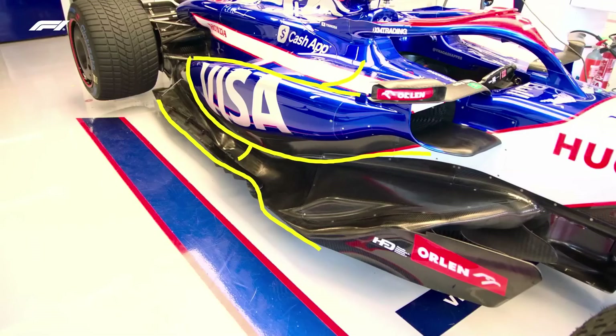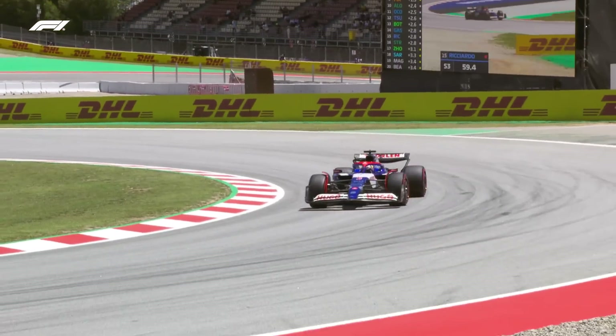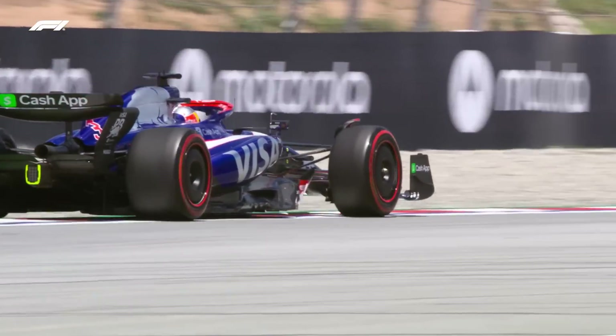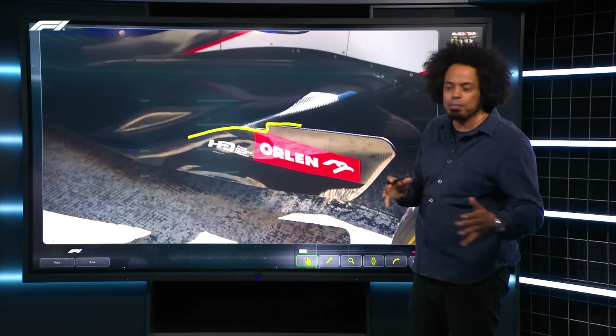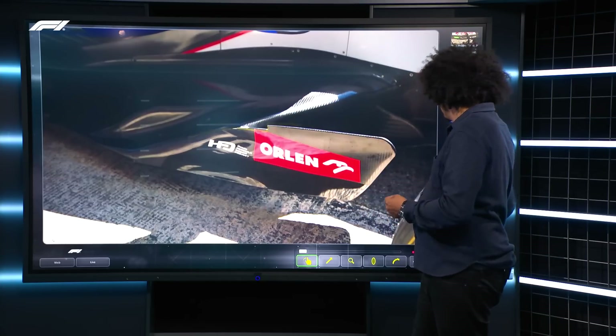This is a massive upgrade for the car. It didn't look like it was working particularly clearly in FP1, but they were still learning — and also learning to make that new rear wing work properly. At the front, the floor edge wing has been completely reshaped. There's a little step there that's been remodelled — a minor change perhaps, but it could have a big impact on everything downstream. So all of that airflow management in that area is particularly key.